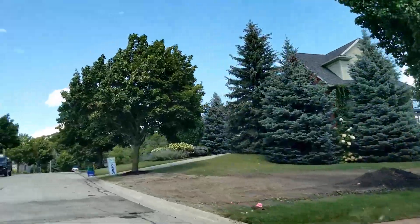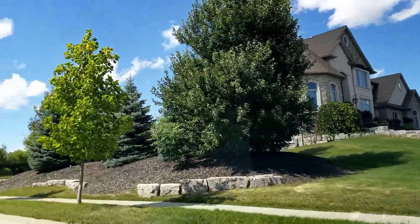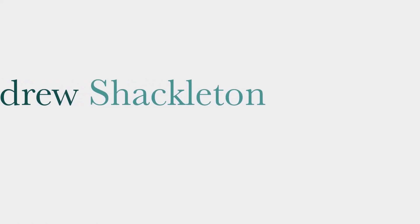This is Hidden Valley. I'll tell you what you need to know about this great Kitchener neighborhood. Hey, it's Andrew Shackleton, Kitchener-Waterloo real estate broker, drew@athome.com. Hidden Valley is a south end Kitchener neighborhood.